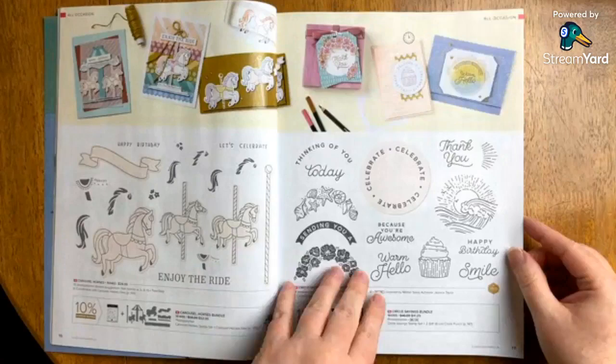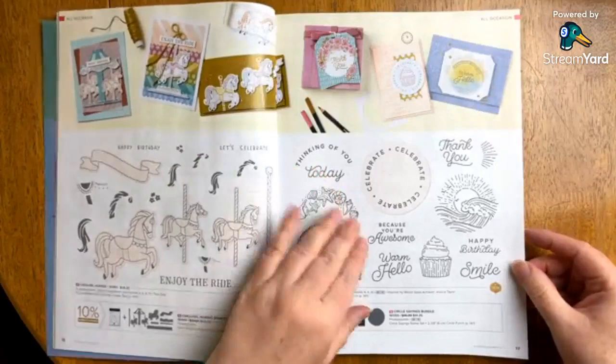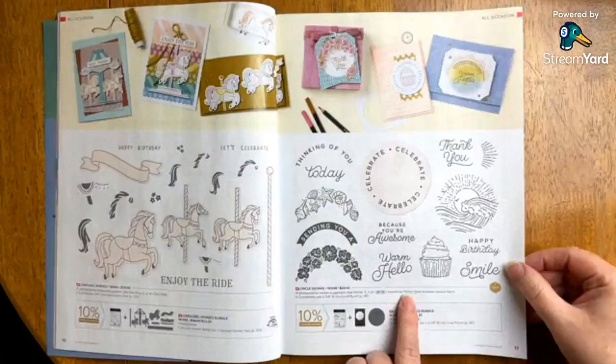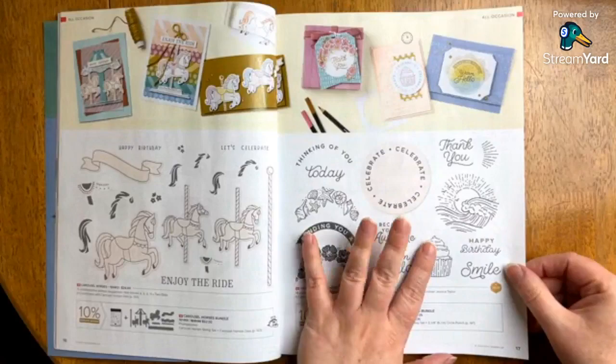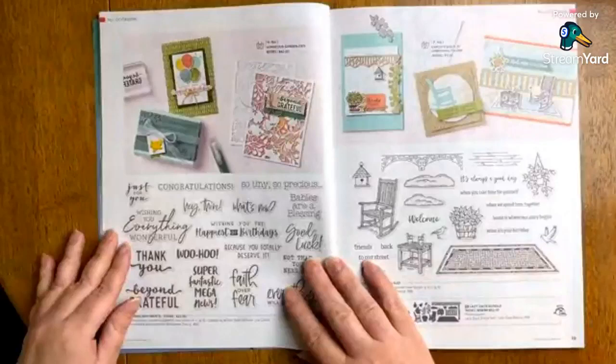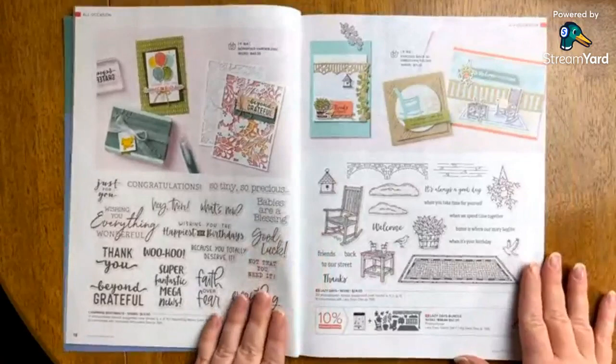Circled Sayings — I've already shown this bundle, but for those who are new, I think this is going to be one of the most versatile bundles in this catalog. This was actually designed by a fellow demonstrator, Jessica Taylor, who was a million dollar sales achiever. One of the perks she got from hitting that milestone was designing a stamp set for Stampin' Up, and she helped them design this bundle. Anything that is carry over, we're going to keep going — we'll focus specifically on new today.